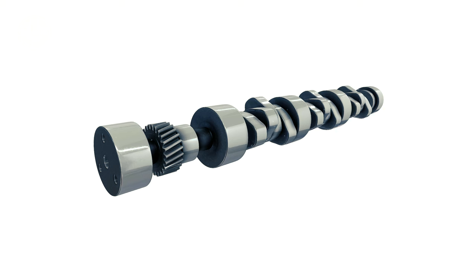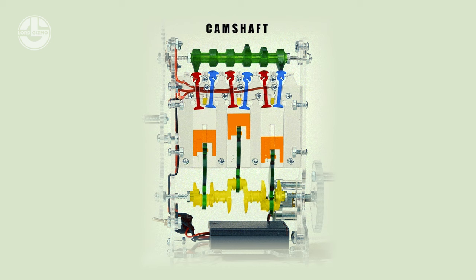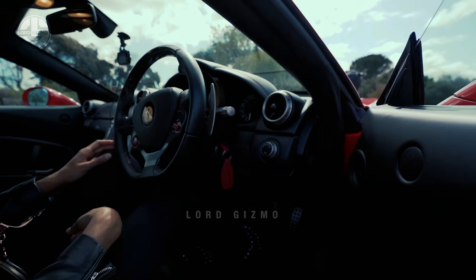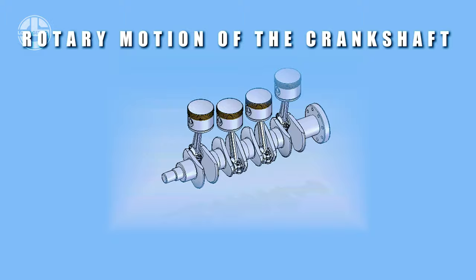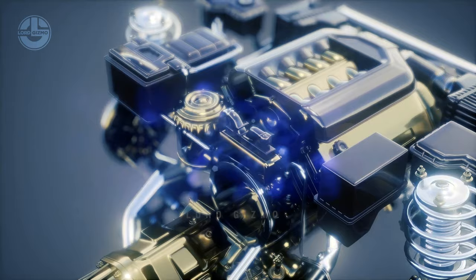Camshaft: The camshaft acts as the main body of an engine and is responsible for ensuring that the opening and closing of the valves are done at perfect timing, by pressing the end of the valve stem. Its absence means the engine will not start. The camshaft also absorbs the rotary motion of the crankshaft and transfers it back to linear motion, ensuring the smooth operation of an engine.